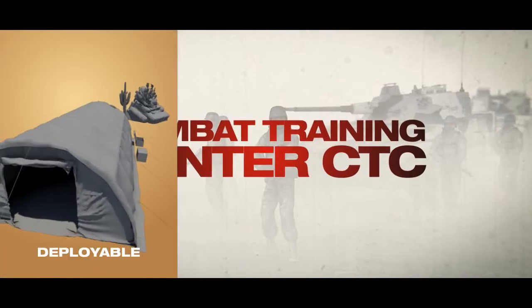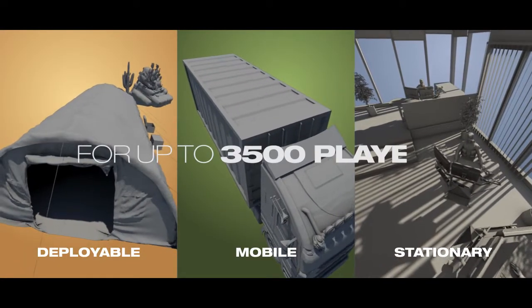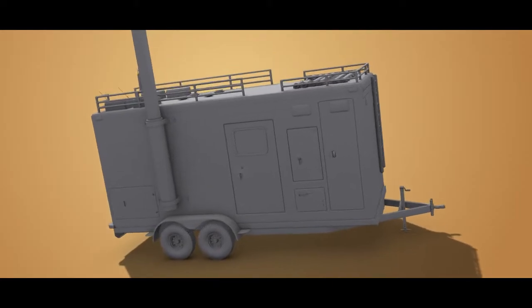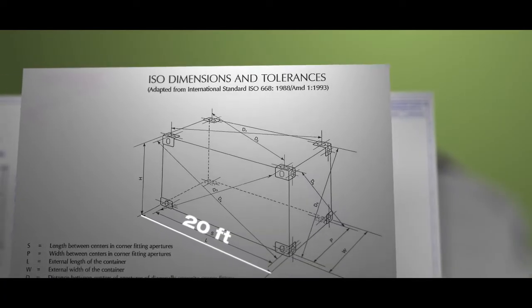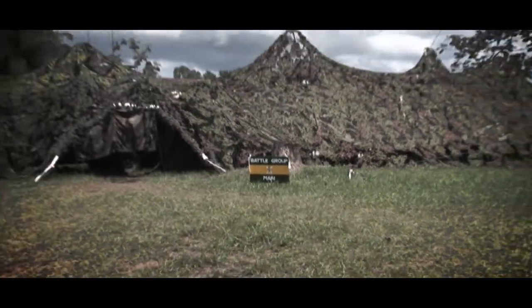We provide deployable, mobile and stationary CTC configurations. The deployable systems use trailer-based communication networks with XCON and after action review housed in tents. Mobile solutions are based on 20-foot ISO shelters or containers. We have delivered CTCs to all the leading armies within NATO.